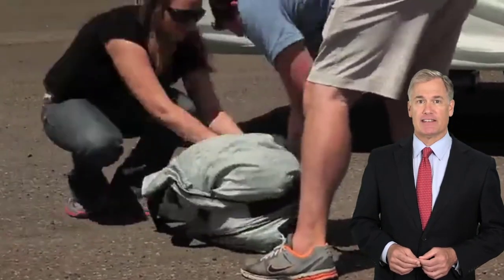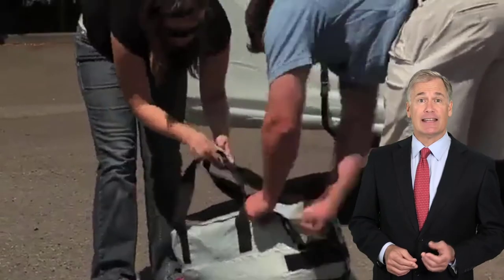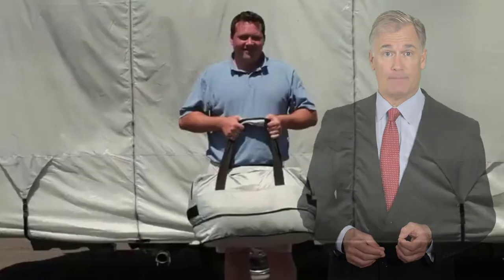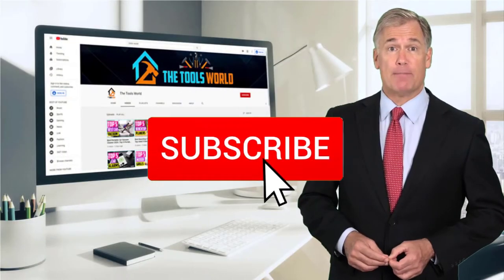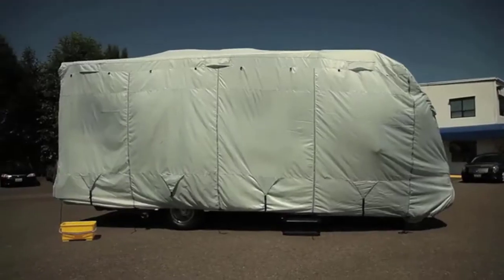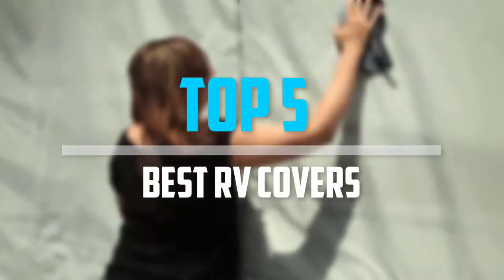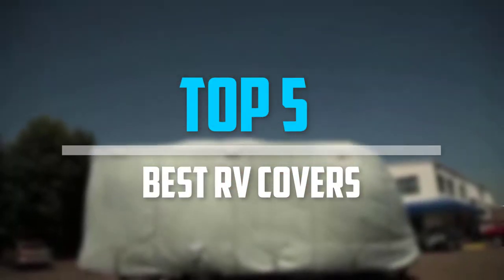You can see their latest prices and find out more information about these products by using the links below in the description. And don't forget to hit the subscribe button. So let's get started with the video. Are you looking for the best RV covers in your budget? In today's video we break down the top 5 best RV covers.